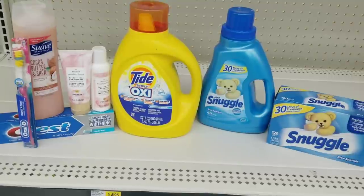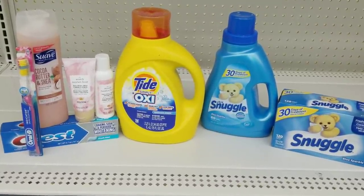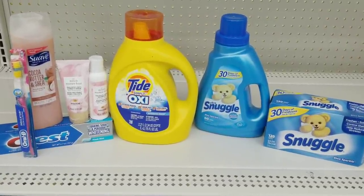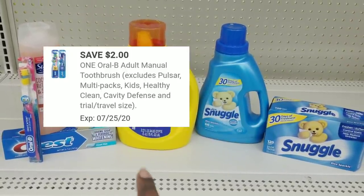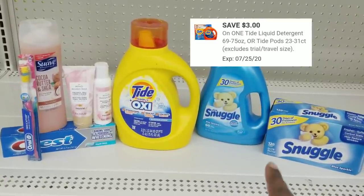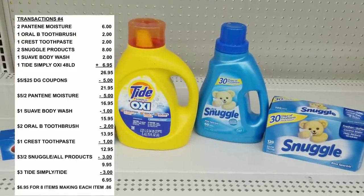Okay, so this is my all-digital deal — I already posted this deal, so just go back and look; the breakdown is on my website. Sometimes when you click to look at the deal it doesn't load, so you may have to refresh. What we're going to use is our $5 off $25, $2 off for the Oral-B, $1 off for the Crest, $1 off for the Suave, $5 off two for the Pantene, $3 off for the Tide, and $3 off two for the Snuggle products. After all coupons, the total should be $6.95 for all these items.